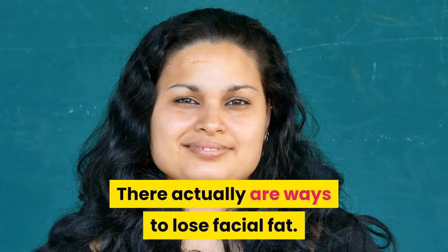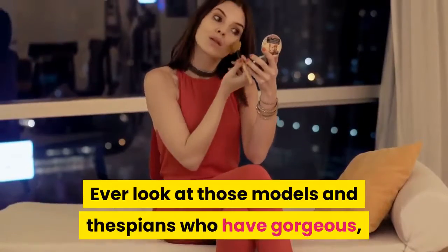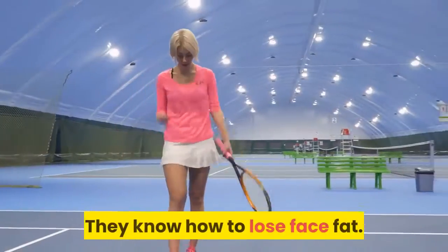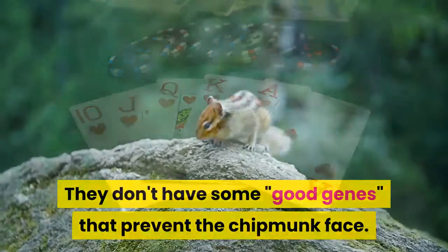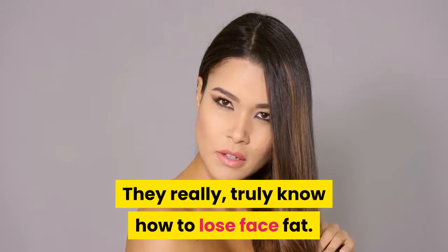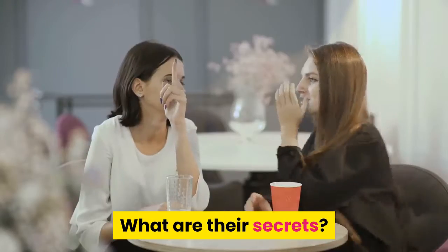There actually are ways to lose facial fat. Ever look at those models and thespians who have gorgeous, angular faces and noticeable cheekbones? They know how to lose face fat. They don't have some good genes that prevent the chipmunk face, and it's not luck. They really, truly know how to lose face fat. They do certain things that you don't do. What are their secrets?